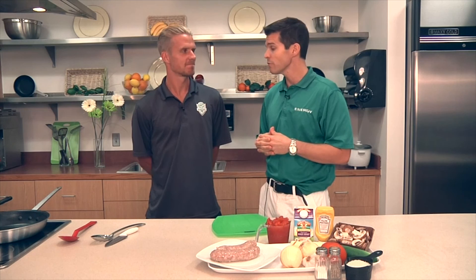Linus Olsen, thanks for coming in, bud. Doing a little cooking for us today — what are we fixing?